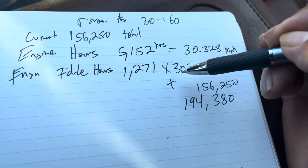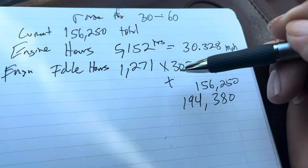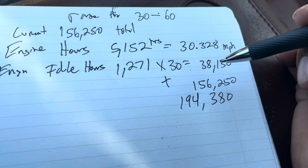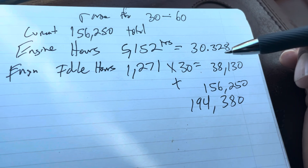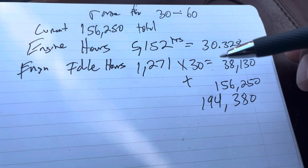There's a range between 30 and 60 for this multiplier. You want to go 40 to play it safe, or even 60 — you're looking at an additional 40,000 miles, which might not sound like much for a diesel pickup, but that's going to be more likely your range.